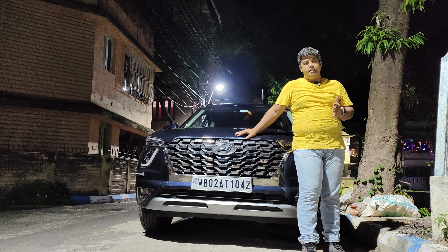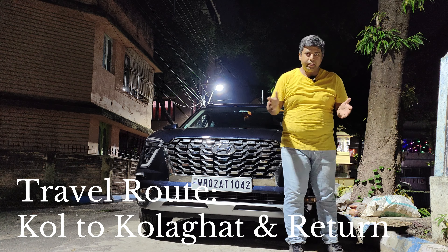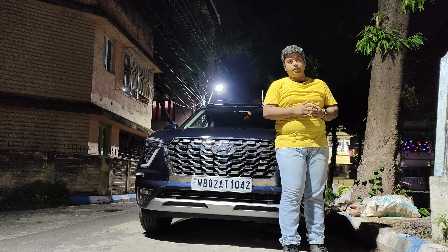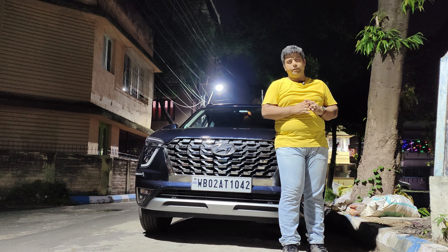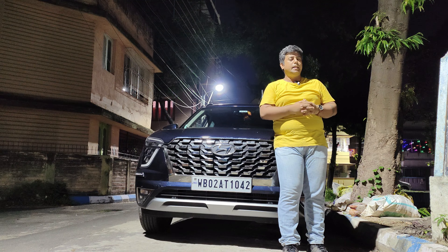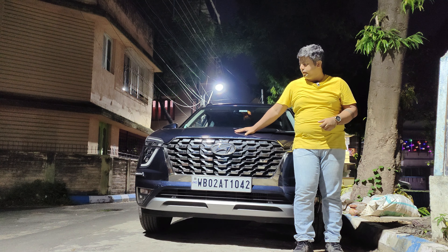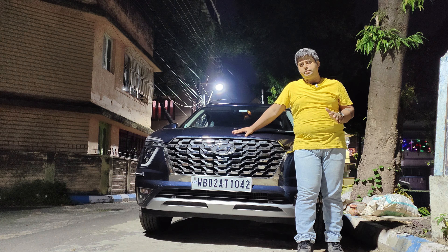For this run, we will be going from Kolkata to Kolaghat — a distance of approximately 150 kilometers to and fro. We will be driving non-stop from Kolkata to Kolaghat, have some refreshments there, and then come back. It is 7 PM in the evening, so let's start the night drive review with the Hyundai Alcazar.